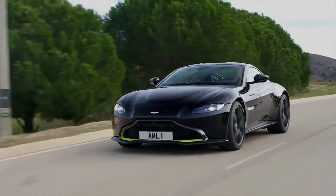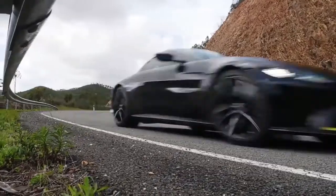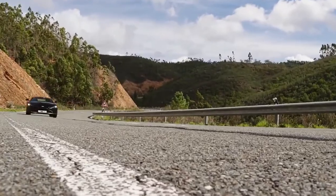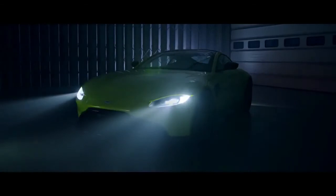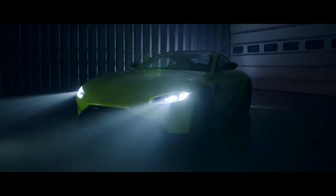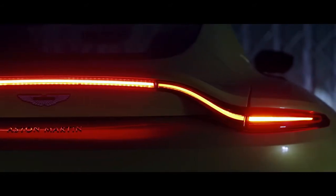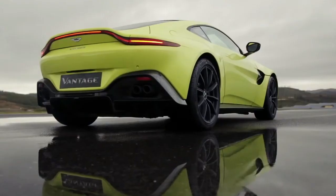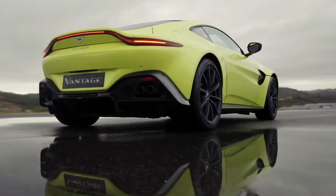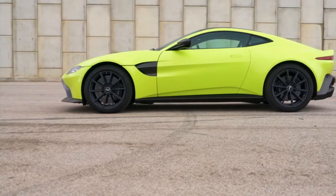The steering has a directness and weighting that makes you feel at home behind the wheel. The bespoke Pirelli P Zero rubber provides a huge amount of grip, helping you to explore the car's extraordinary ability to change direction swiftly and flow from bend to bend. The standard steel brakes do a great job of scrubbing speed when needed, while an optional carbon ceramic setup is available — and advisable if you plan to take your Vantage on track.